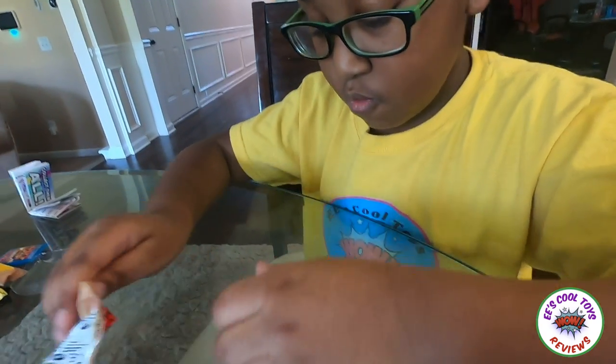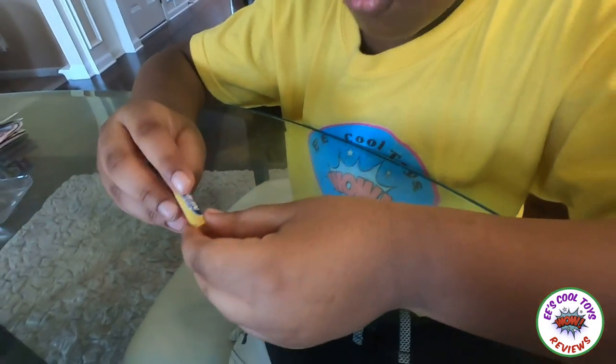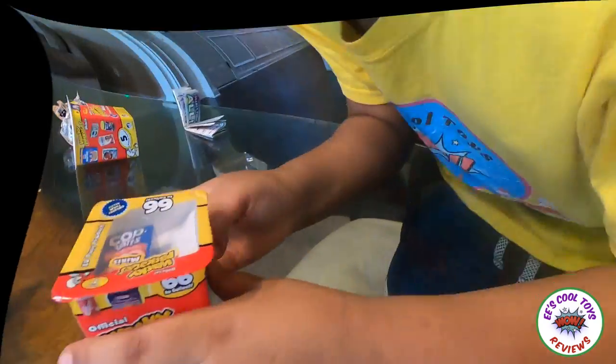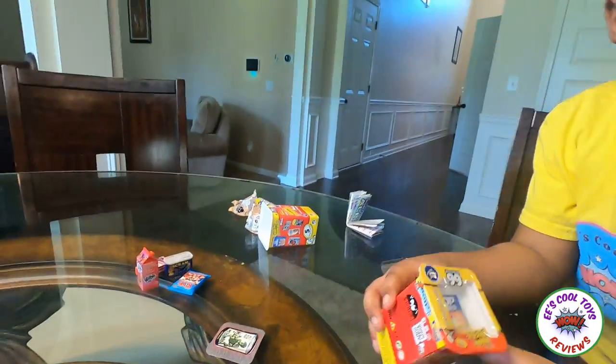Three, two, one! What is this? Is it like a top of gum? Guys, this is garlic nachos! Okay guys, let's open the second box!